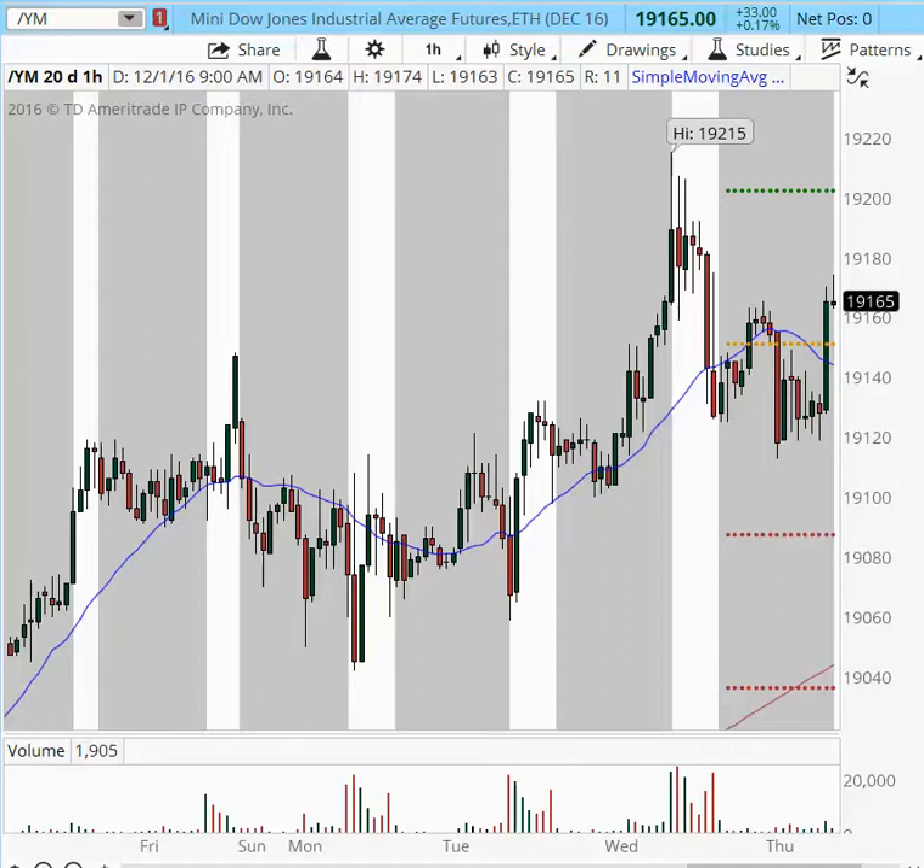Good morning, this is Anka Metcalf with TradeLL.com and this is my pre-market game plan for the major futures indices, gold and oil for today, Thursday, December 1st, and it is 9:14 a.m. Eastern Time.